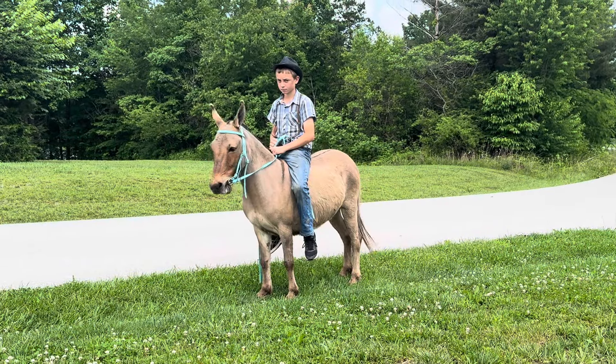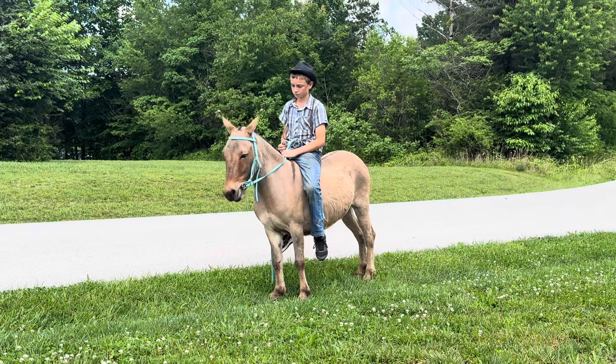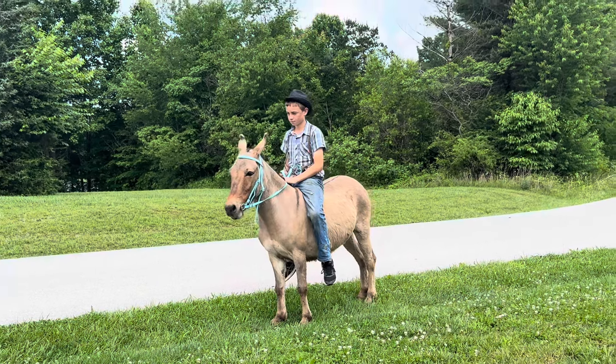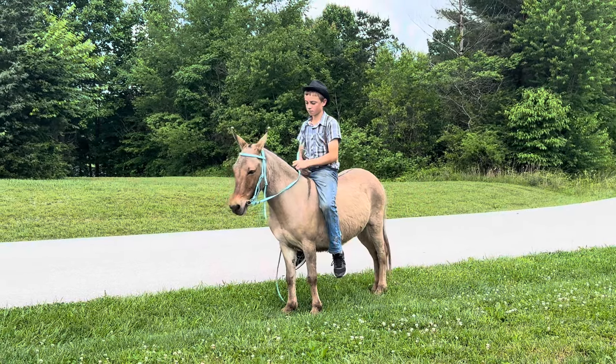Good morning everybody. If this ain't the cutest thing you've ever seen — something a little different today. I got this mule from an Amish family up in northern Ohio. They had it up there and the kids was just riding it all over the place like crazy, and the guy said he'd sell it to me. I didn't really need it but it's just too cute to pass up.